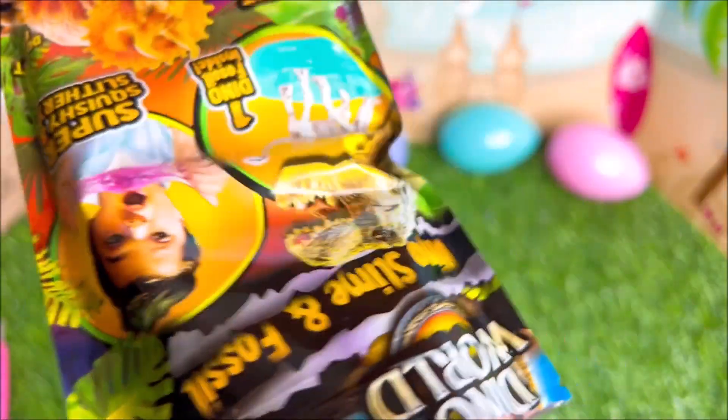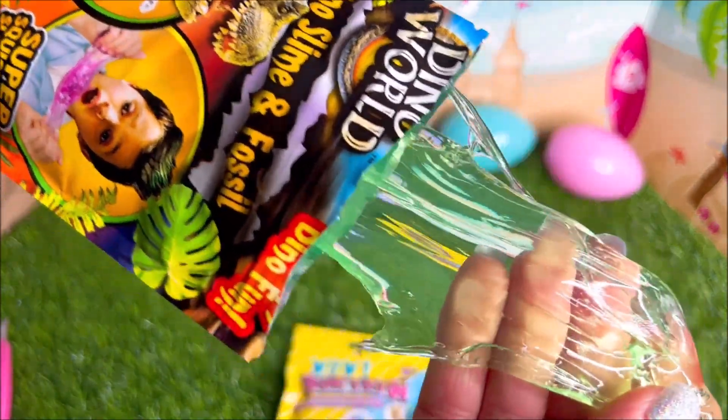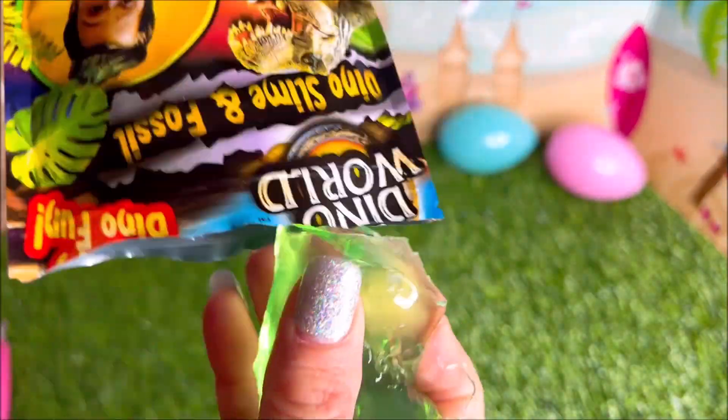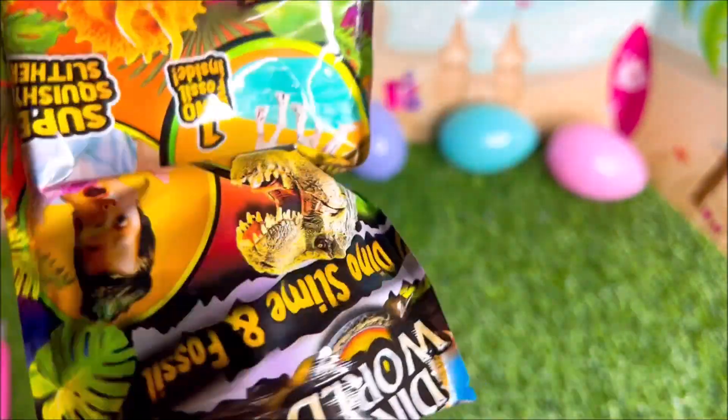Okay, it looks like we have some green slime, but which little dino did we get? I like the feeling of it — it's really squishy. The color is cute; it's like a clear green slime putty. I like it. It definitely has a nice squish to it.